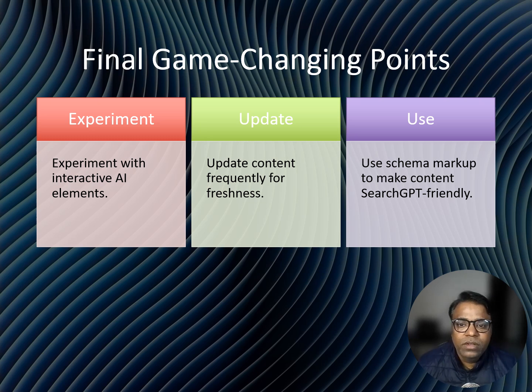The world of digital search is evolving. Search GPT is just the beginning of AI-driven search engines. By staying ahead of the curve, you are not just ranking — you are leading. So what's stopping you? Go create content that matters, connects, and converts. Let us conquer Search GPT together.